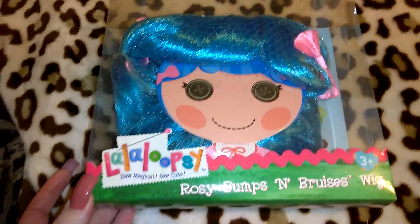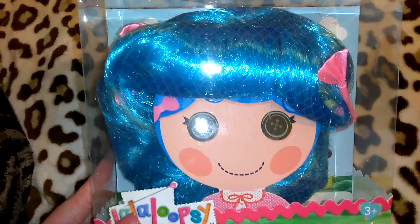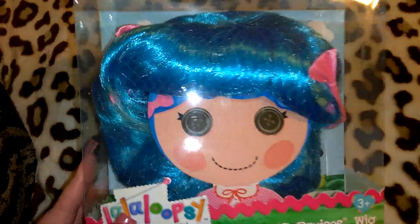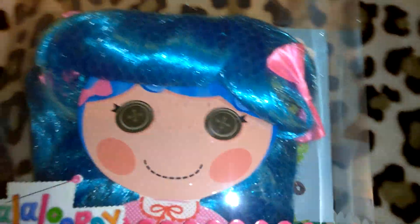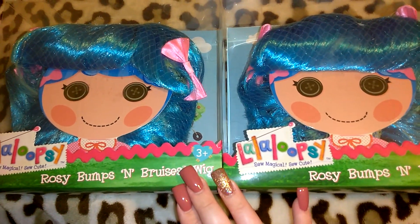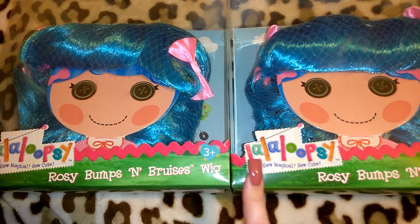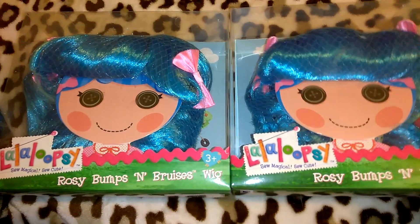The first item I'm going to show you is this Lalaloopsy Rosy Bumps and Bruises wig. I thought this was super cute — it's the blue wig with a pink bow on each side. They had four left, so I picked up two so someone else could get some. I'm going to give one away as a Christmas gift and put the other away as a birthday gift.